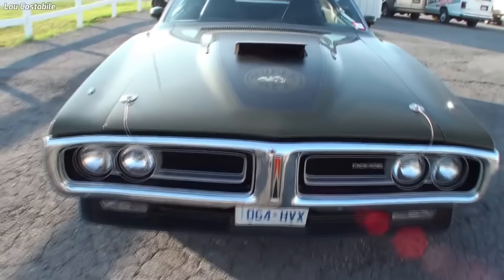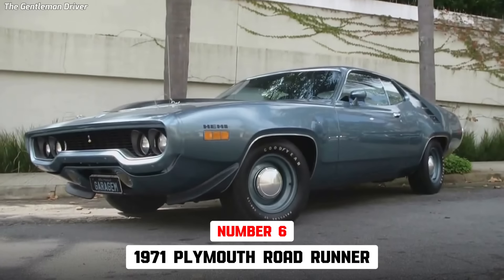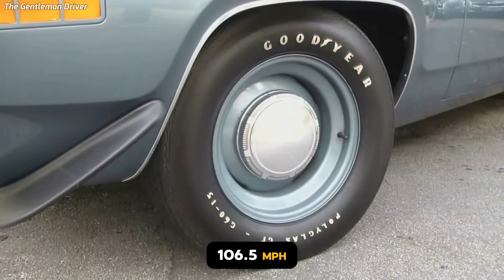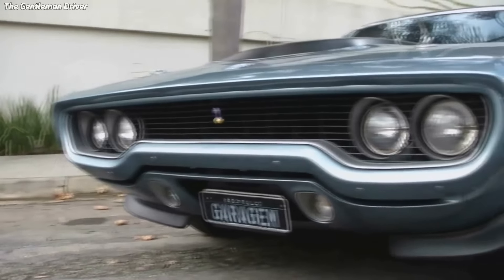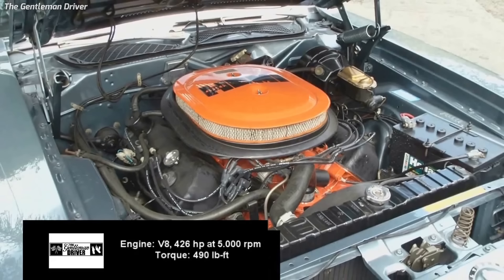The 1971 Plymouth Roadrunner 426 Hemi is 6th, with a 13.5-second quarter-mile traveling 106.5 miles per hour, and was the 3rd fastest muscle car in 1971. Plymouth produced 55 Hemi Roadrunners in 1971, all hardtops.